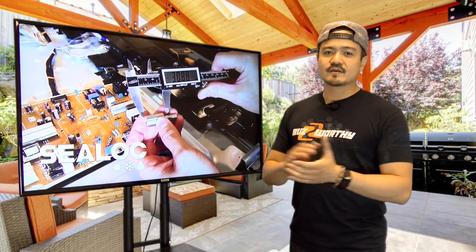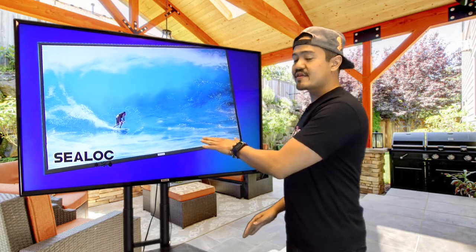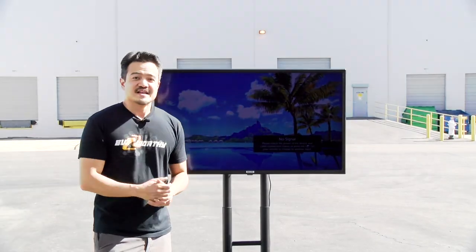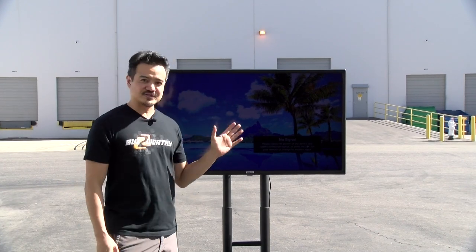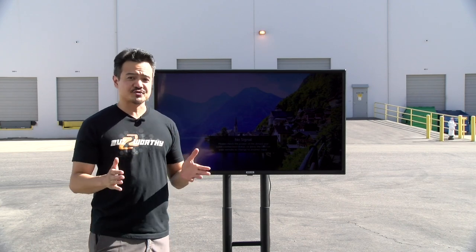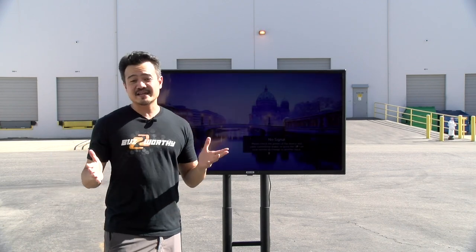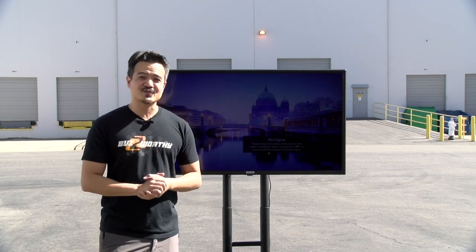Now let's move from the weather resistant Lanai series to their weatherproof Coastal series. We've taken the party outdoors and we have the Coastal series TV here. This TV is weatherproof, meaning that it can withstand extreme weather conditions such as very hot summer days. It doesn't look like there's any rain in the forecast, so unfortunately we will not be able to do the water test.